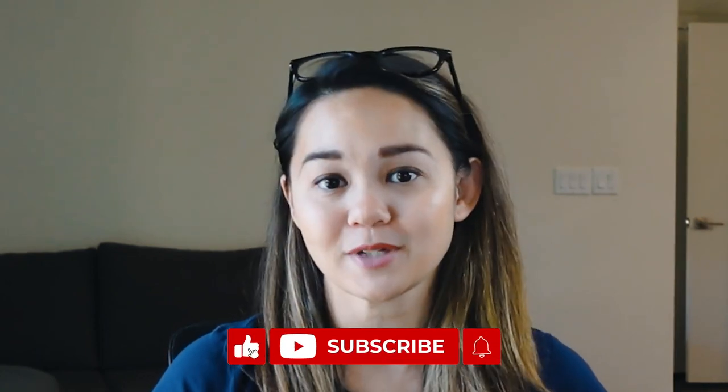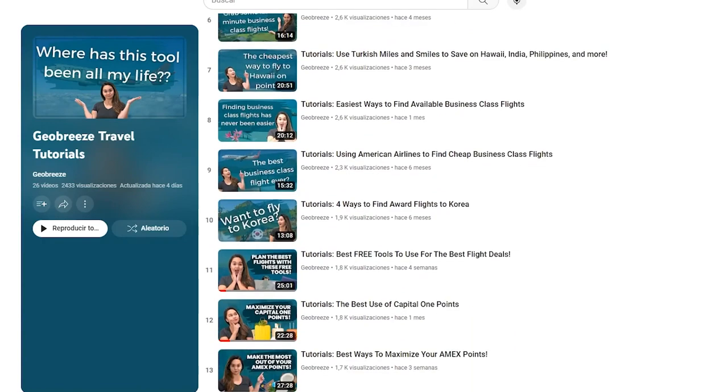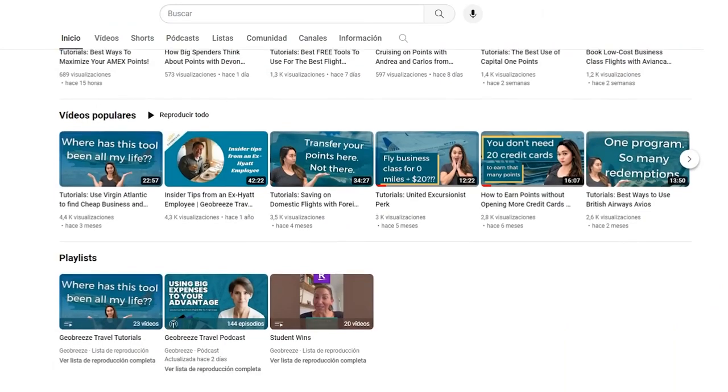If you're enjoying these types of step-by-step tutorials, please let me know by clicking the like button, leaving a comment, and subscribing to the channel for even more points and miles tips every week. We release a weekly video with these types of tutorials and also a weekly episode of the GeoBreeze Travel Podcast, where I interview diverse points enthusiasts about strategies and points that don't always make it to page one of Google.